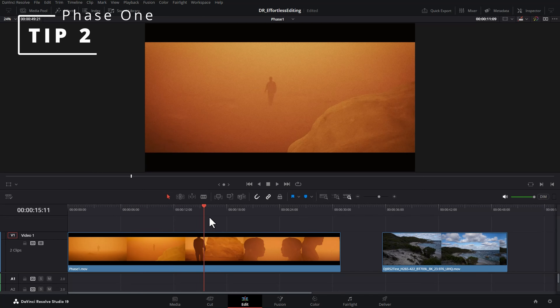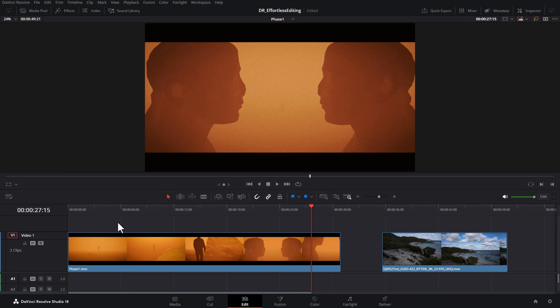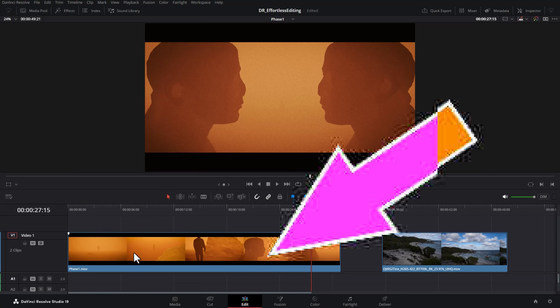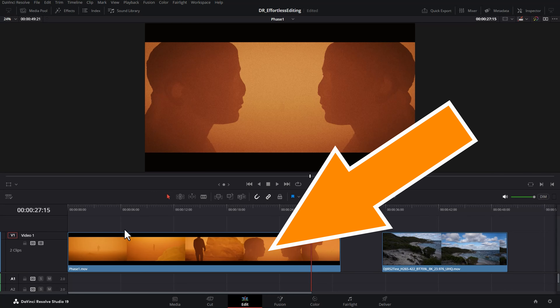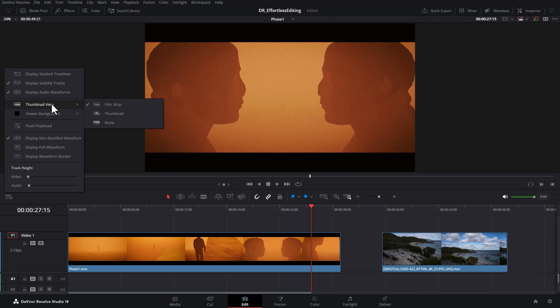Tip two can make your editing experience feel a bit more snappy. Even though I'm editing on a beast of a PC that can even handle 8K footage, having thumbnails on the clips seems to slow things down a bit. To turn these off, click this button, come up to thumbnail view, and change this from filmstrip to none.